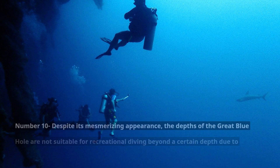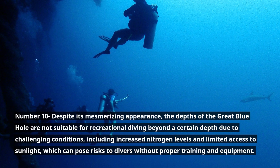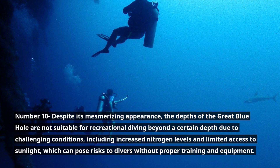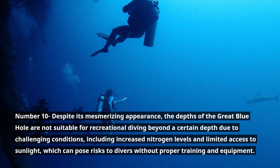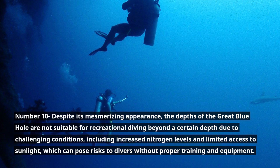Number 10. Despite its mesmerizing appearance, the depths of the Great Blue Hole are not suitable for recreational diving beyond a certain depth due to challenging conditions, including increased nitrogen levels and limited access to sunlight, which can pose risks to divers without proper training and equipment.